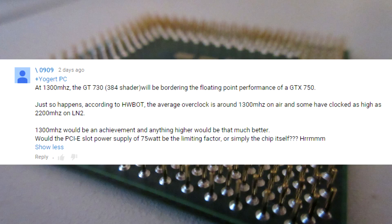Not long ago, a very intelligent guy started talking to me and commenting, making points that led to the creation of this video. He said, at 1300 MHz, the GT730 384 shader will be bordering the floating point performance of a GTX 750. Just so happens,